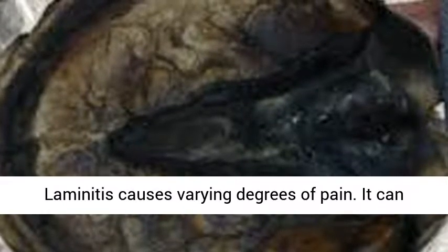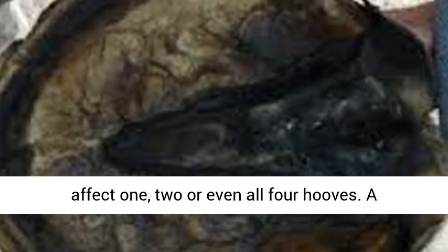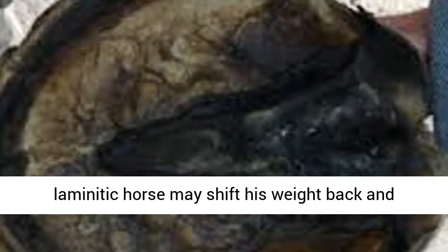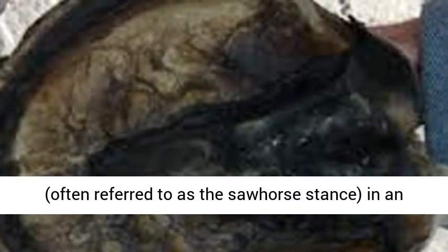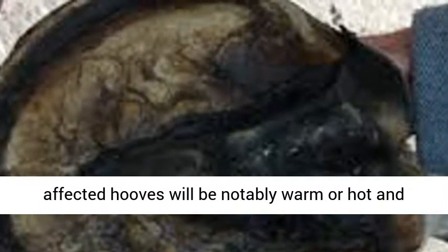Laminitis can affect one, two, or even all four hooves. A laminitic horse may shift his weight back and forth, or stand with both front feet stretched out — often referred to as the sawhorse stance — in an attempt to take weight off of his hooves. The affected hooves will be notably warm or hot, and the digital pulse will usually be elevated.